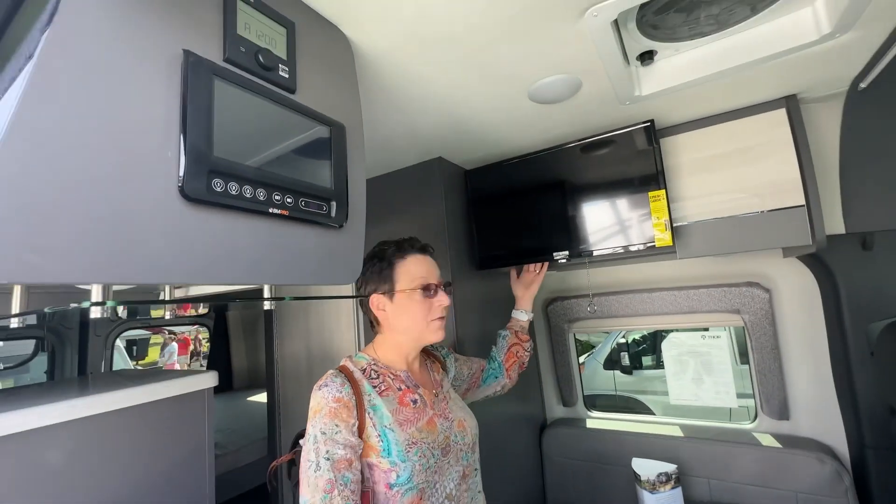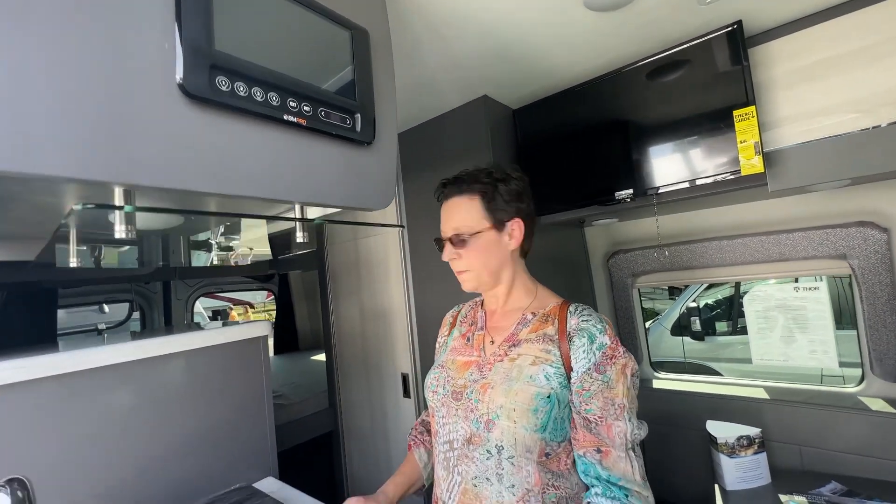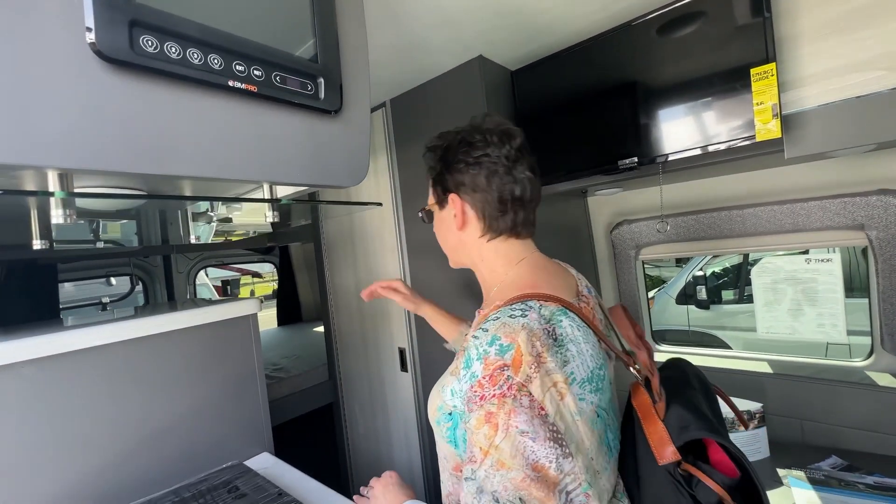There's a TV for outdoor viewing — I wonder if it extends. It might extend far enough for these guys to watch it. And then of course it swings up for the bed.